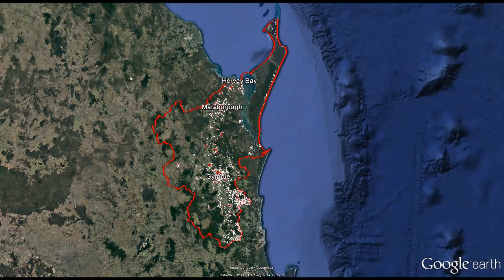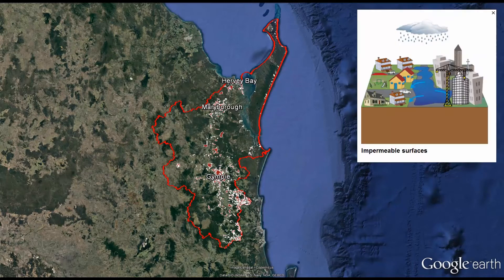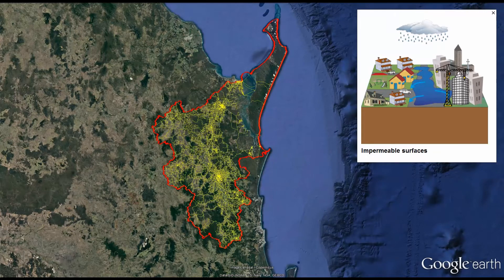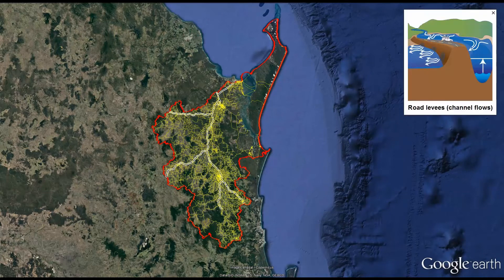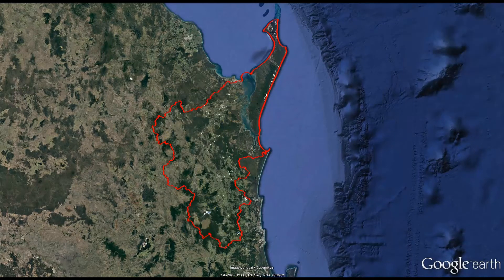Residential and industrial developments, as well as other land clearing, can significantly modify water flow. These developments change the shape of the landscape and add impermeable surfaces, such as roads, which lead to increases in runoff. While roads, railways and creek crossings are essential, they modify the flow of water and may act as barriers, redirecting water through piped channels or culverts.